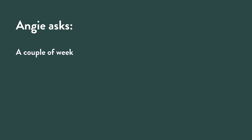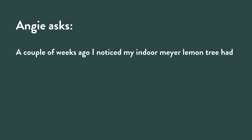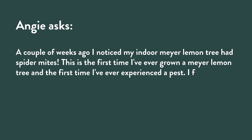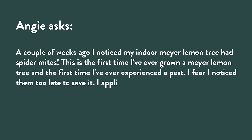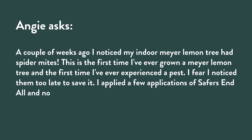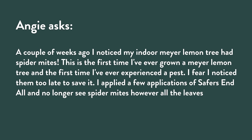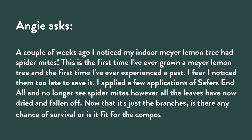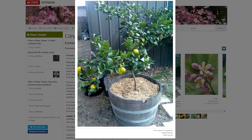Angie writes: a couple of weeks ago I noticed my indoor Meyer lemon tree had spider mites — the first time I've ever grown a Meyer lemon tree or experienced a pest. She fears she noticed too late to save it. She applied Safer's End All, the leaves have fallen off, now there's just branches. Any chance of survival, or is it set for the compost pile? Any time I hear the word mites, I think dry air — if you bring a lemon tree inside with the heat running, you're going to have mite problems.